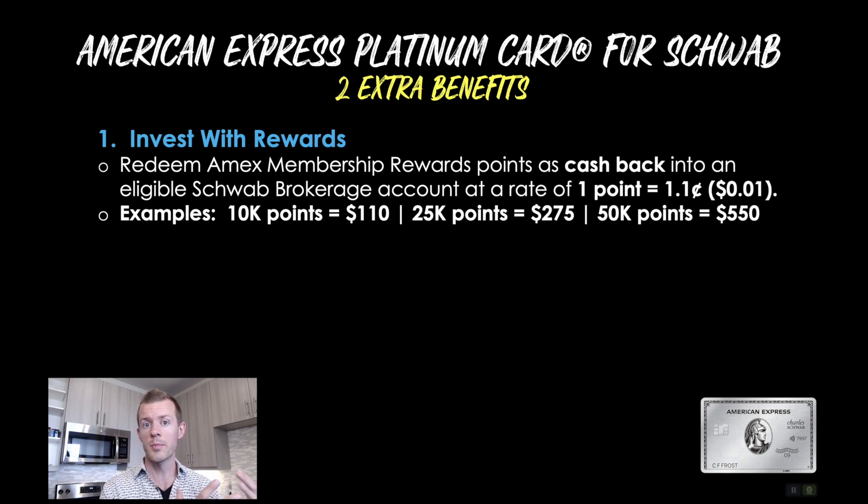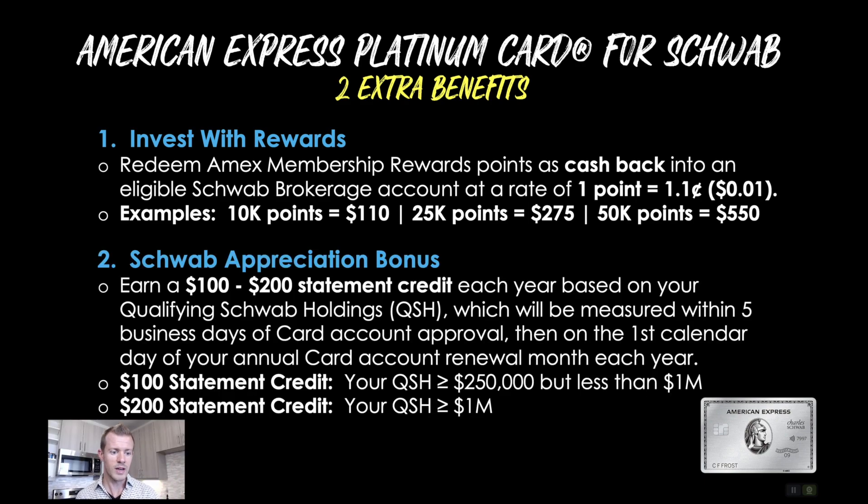And also for some people who prefer travel as their plan A, if they want to still have cash back as a plan B backup plan, if they're not traveling very much right now, it could still be worthwhile having the Schwab version for that. Then the second extra benefit is called the Schwab Appreciation Bonus — and here's what that's about.